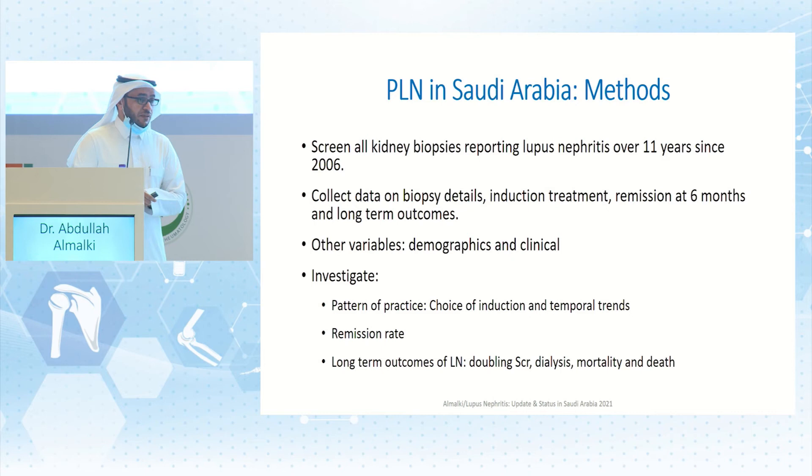We screened all kidney biopsies reporting lupus nephritis over 11 years, from 2006 to 2017, and collected data on biopsy details, induction treatment, and remission using the six-month definition. We looked at long-term outcomes including mortality, doubling of serum creatinine, and need for dialysis. We aimed to investigate the pattern of practice and choice of induction treatment.